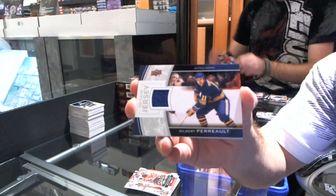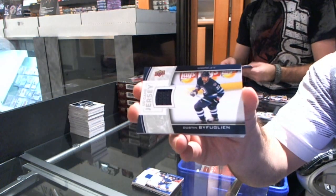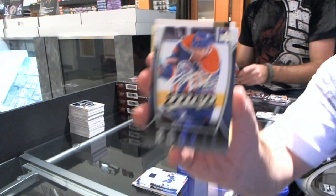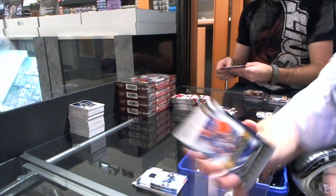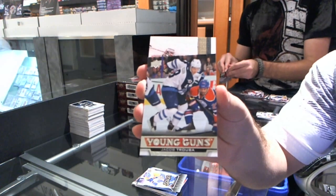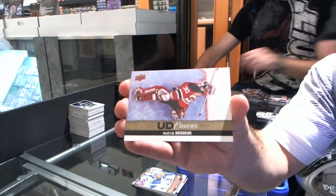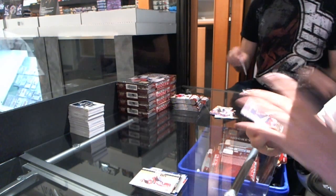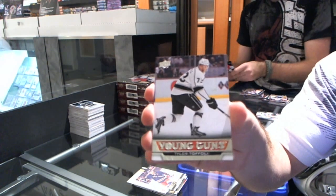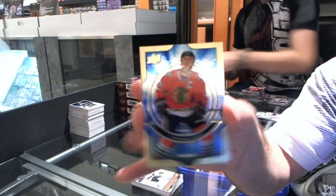We have an MVP of Adam Henrique for the New Jersey Devils. Game jersey of Gilbert Perreault. It looks like there is one super box in every case. Dustin Byfuglien for the Winnipeg Jets game-worn jersey. MVP Rookie — Nail Yakupov for the Edmonton Oilers. Young Guns — Jakub Trouba for the Winnipeg Jets. Canvas — Martin Brodeur, New Jersey Devils. For the New York Rangers — Brad Richards Canvas. Tyler Toffoli for the LA Kings Young Guns. And we have a Shining Stars — Captain Serious Jonathan Toews for the Chicago Blackhawks.